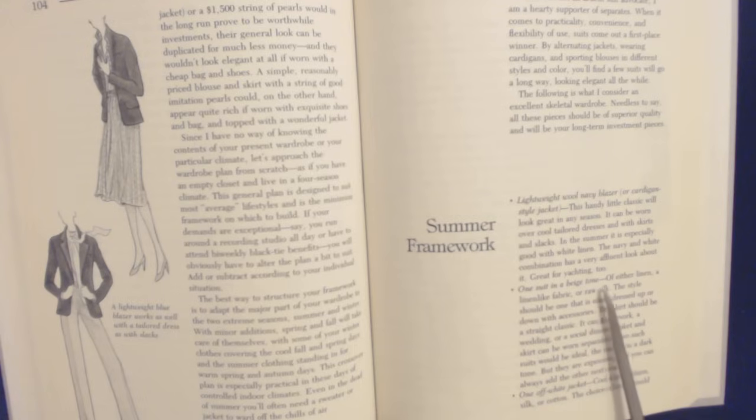One suit in a beige tone — either linen, a linen-like fabric, or raw silk. The style should be one that is easily dressed up or down with accessories. The skirt should be a straight classic — it can go to work, a wedding, or a social dinner. Jacket and skirt can be worn separately. Two such suits would be ideal, the second in a dark tone, but they're expensive and you can always add the other next year.